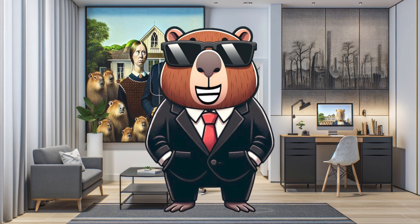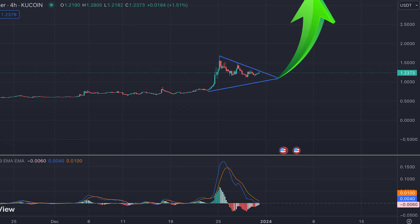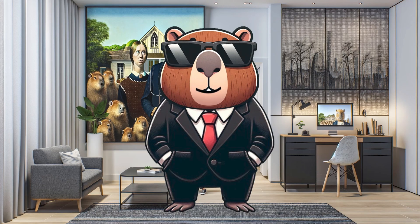Now hold on to your seats because if our analysis plays out, starting between January 2nd and January 4th, we could be riding a rocket all the way up to $2.70. This could be a foreshadowing for the year of 2024 for Kadena.